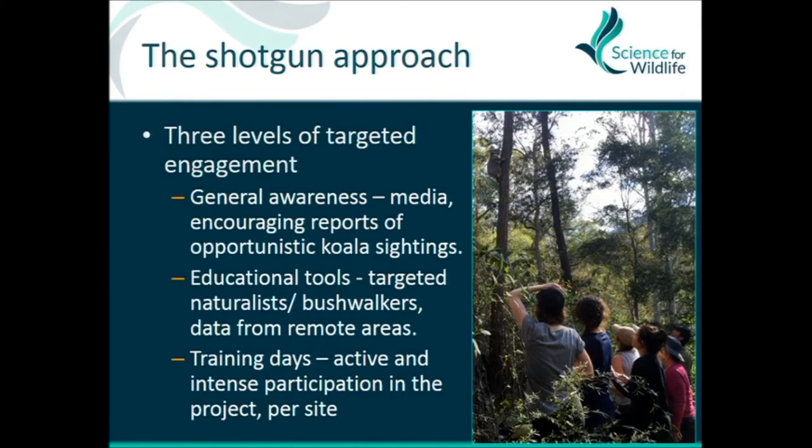The next step was zooming down into deeper engagement — developing educational tools and workshops targeted particularly at bushwalkers, naturalists, and canyoners: people capable of going off-track in the Blue Mountains, ground-truthing habitats and looking for koalas. We didn't want the general public doing that because it's not safe — there are lots of cliffs. At the next level down, we ran training days where people could learn to use a GPS, navigate in the bush, use telemetry equipment, radio-track our koalas, and collect ecological identification data on koalas and tree species.